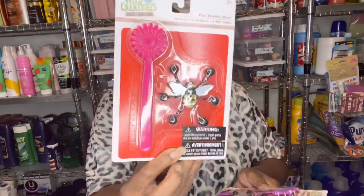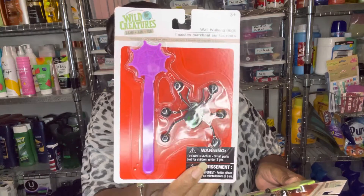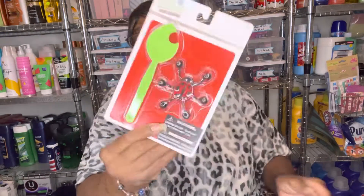I found these few toys — they're called Wild Creatures Land, Air and Sea Wall Walking Bugs. I have a few of them, including a little ladybug. With these, you put the bug on a little stick, pull back on the stick, let it fly onto the wall, and it's supposed to climb up the wall. I'm going to let King test it out to see if it really works.